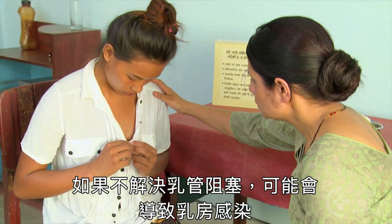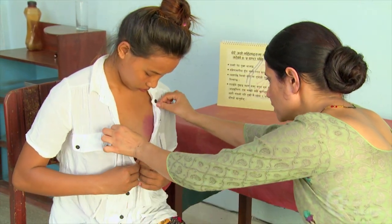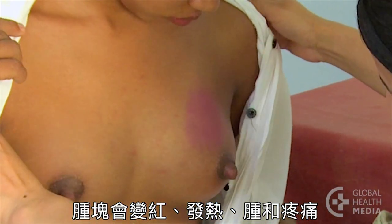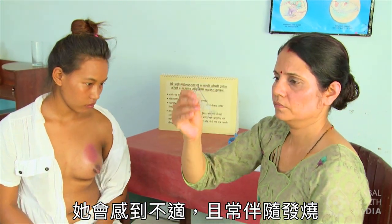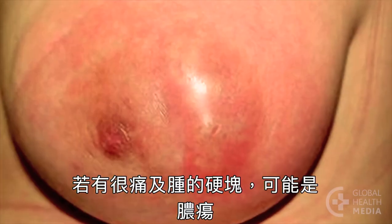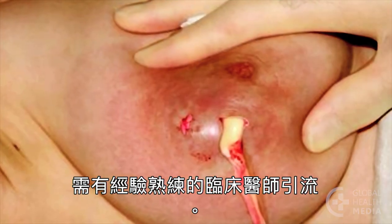If she doesn't take care of a blocked duct, it can progress to a breast infection. The lump will become red, hot, swollen and painful, and she'll feel ill, often with a fever. If she has a very painful swollen lump, it may be an abscess and would need to be drained by a skilled clinician.